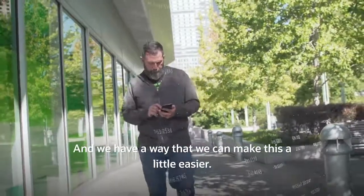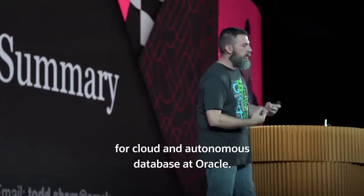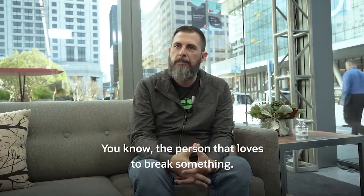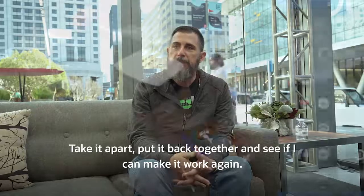We have a way that we can make this a little easier. I'm Todd Sharp, and I am a developer advocate for Cloud and Autonomous Database at Oracle. I've always been that tinkering type of person — the person that loves to break something, take it apart, put it back together, and see if I can make it work again.